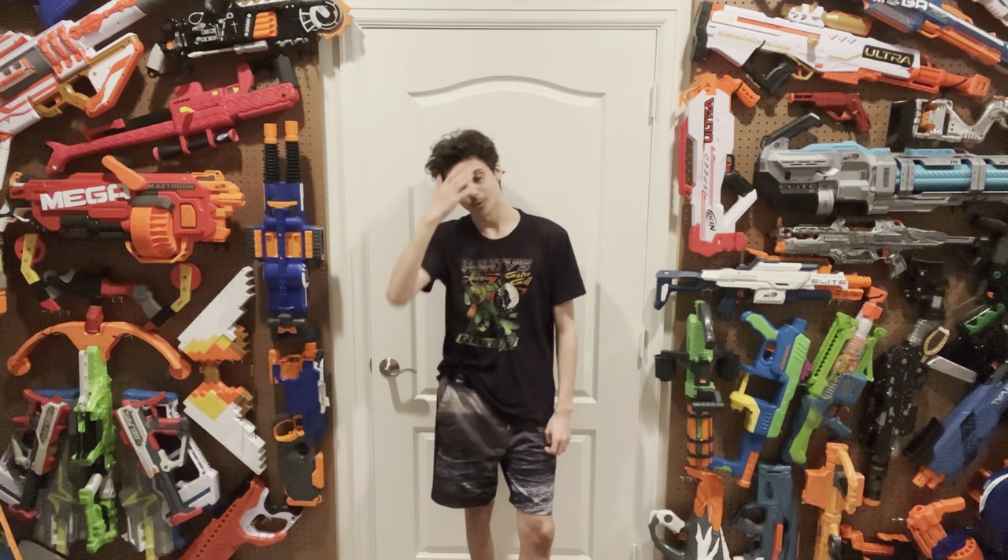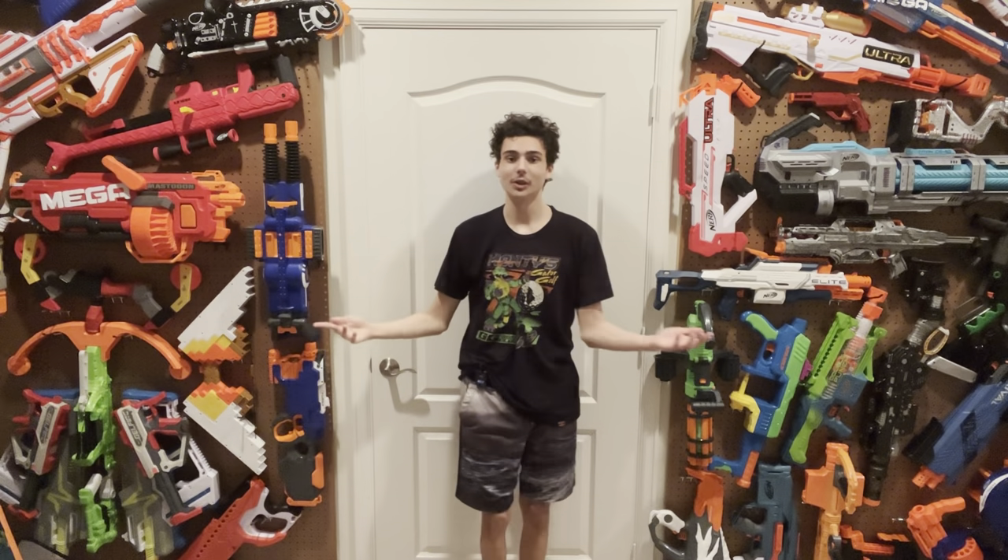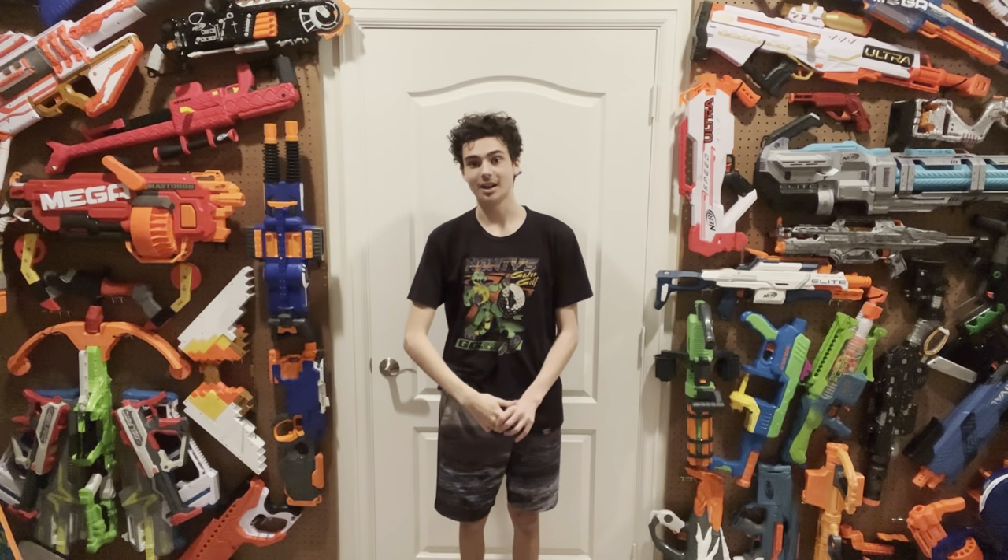Hi! Welcome to Tessera's Nerf Room. I'm filming this at night, so the lighting is different, but don't pay much attention to that.